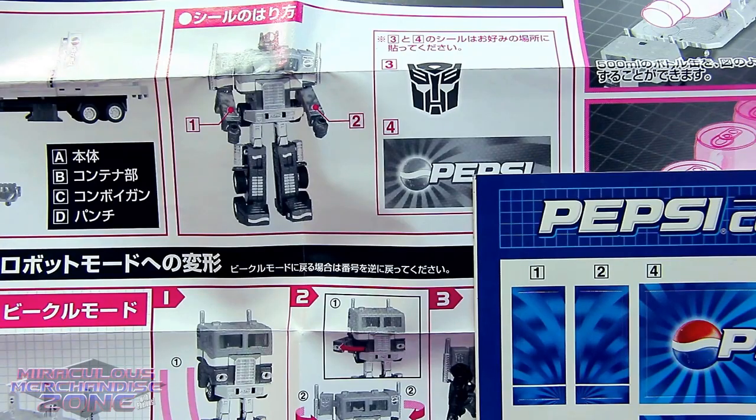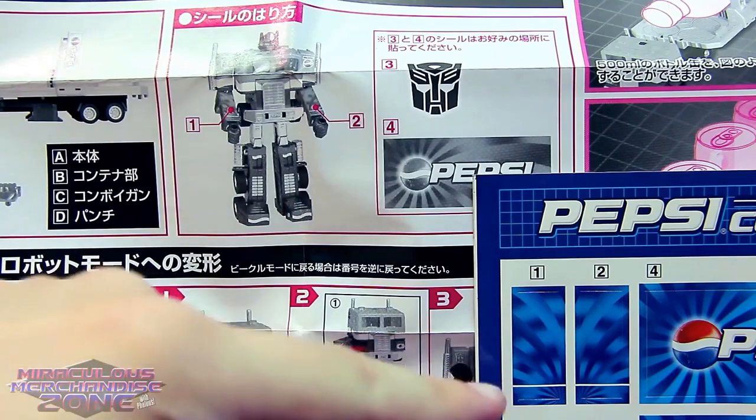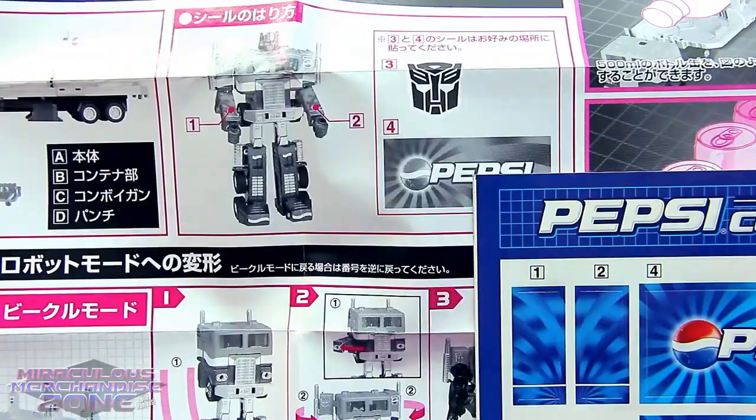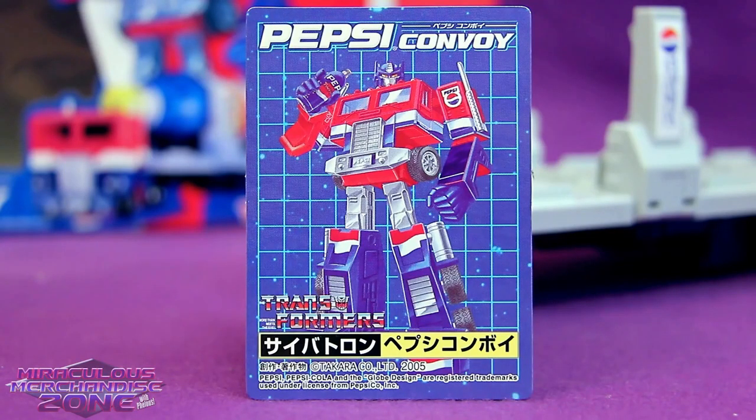We also get told where some of the stickers are supposed to go — like these are supposed to go on his arms, and these are supposed to go up your ass.